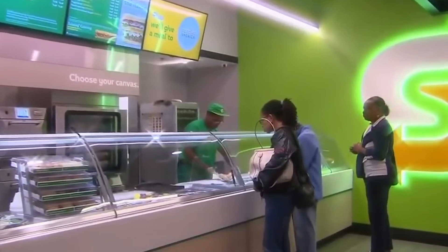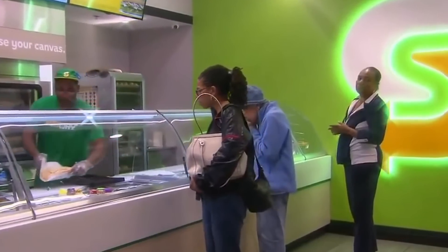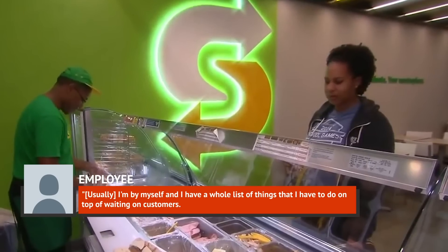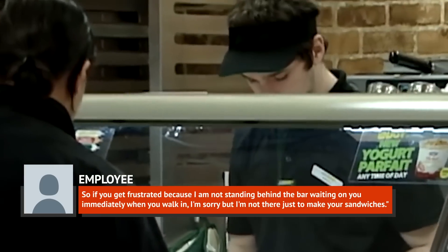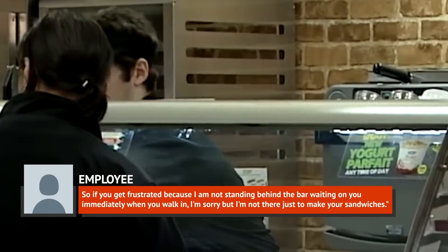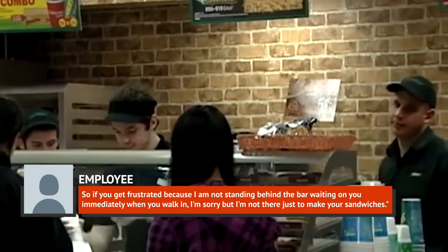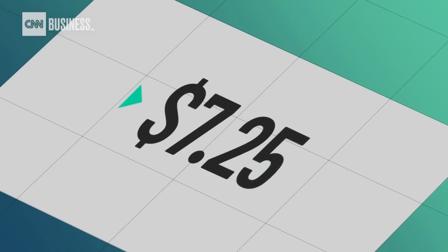This seems especially rough when you consider that Subway habitually understaffs the restaurant as well. According to the same employee: "Usually I'm by myself and I have a whole list of things that I have to do on top of waiting on customers. So if you get frustrated because I'm not standing behind the bar waiting on you immediately when you walk in, I'm sorry, but I'm not there just to make your sandwiches." That's a big ask for minimum wage with no real opportunity for improvement.